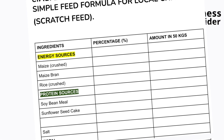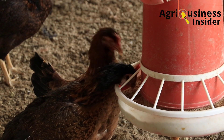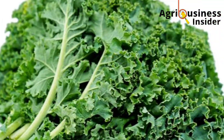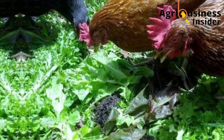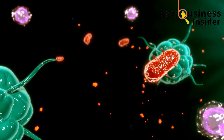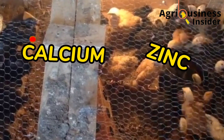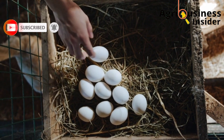The second important supplement for local chickens is greens. When I talk about greens, I mean the normal, easy-to-get leafy vegetables like collard greens, spinach, and kale. Greens are very good sources of vitamins and minerals, providing vitamin B, vitamin A, and vitamin E, which is great for boosting the immune system. Minerals such as calcium, zinc, and iron from greens are also very beneficial for boosting weight gain and egg production.